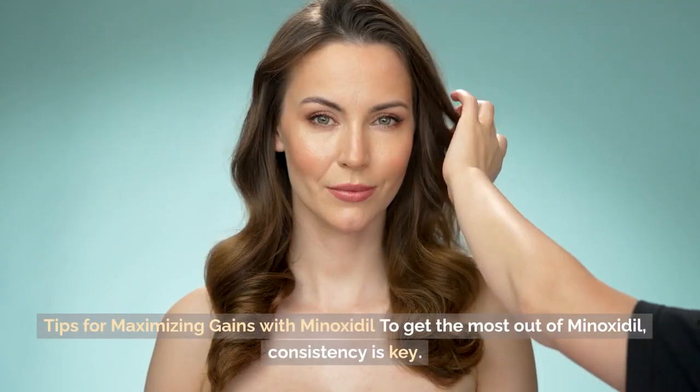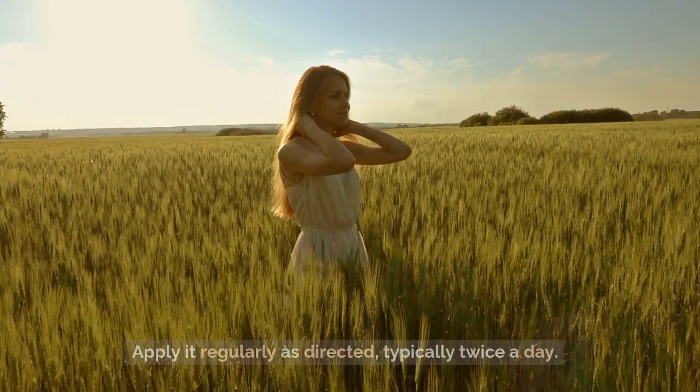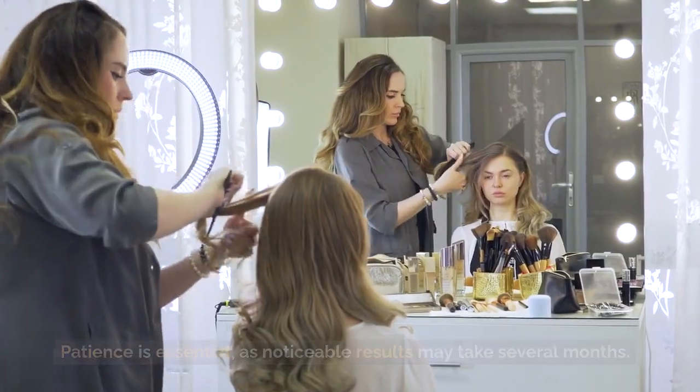Tips for maximizing gains with Minoxidil: To get the most out of Minoxidil, consistency is key. Apply it regularly as directed, typically twice a day. Patience is essential, as noticeable results may take several months.